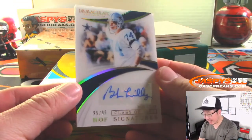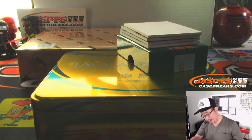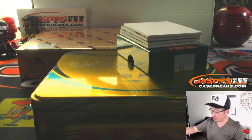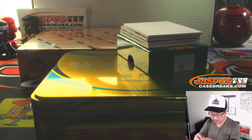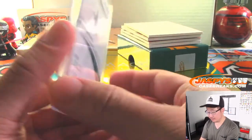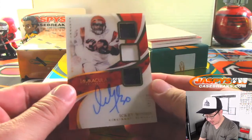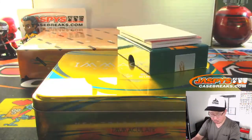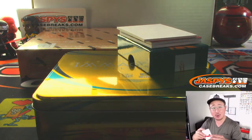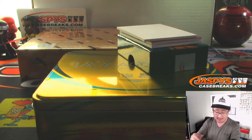We've got Bob Lilly, 95 out of 99, class of 1980, Hall of Fame signatures. Last spot, Mojo Charles with the old Cowboys legend. On the board — we got Icky Woods! The Icky Shuffle, 51 out of 99. Get some cold cuts! That'll be for Aaron and the Bengals. He's on fire in this break, hitting left and right, multiple teams.